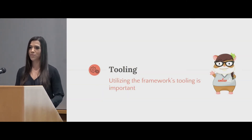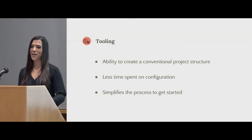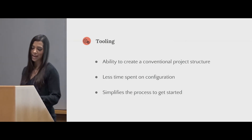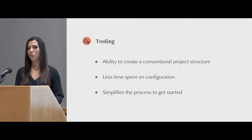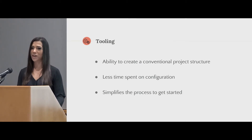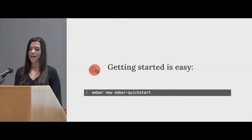Another part that really helped me with Ember is their tooling — and I think it's really important to be able to utilize that. My favorite, of course, is Ember CLI. It's a command line utility that helps create a conventional project structure. This means I spend less time configuring and things are just able to work. It really simplifies the process of getting started, and it's as easy as that.